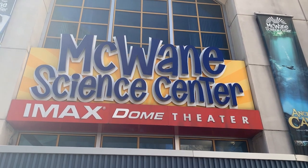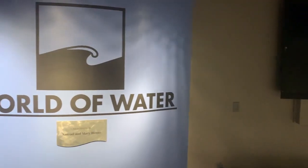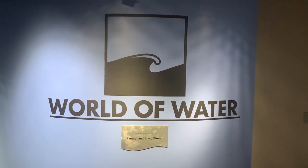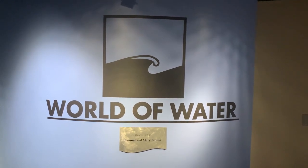Today, in a very special episode, we'll be visiting the McQueen Science Center's World of Water Aquarium. This museum's mission is to spark wonder and curiosity about our world through hands-on science.